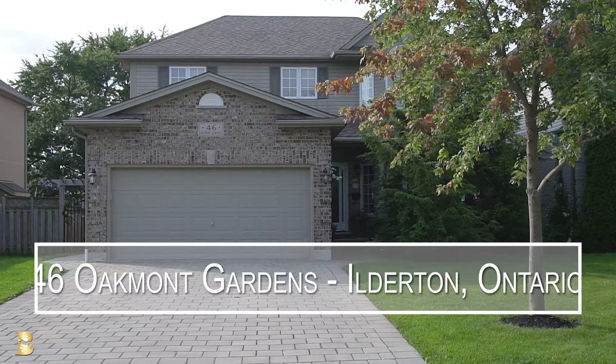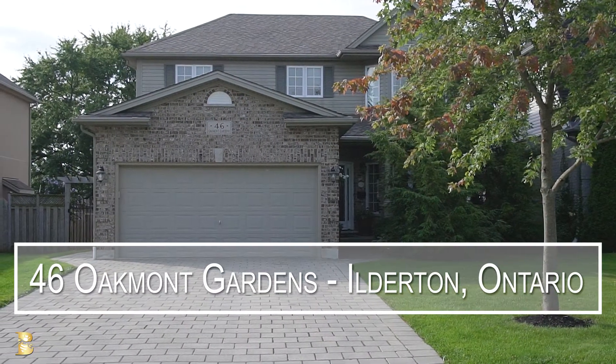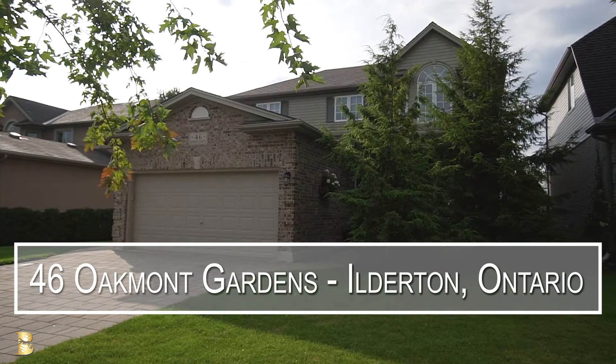Hi, I'm Bonnie Baker Hodgins with Sutton Group Select Realty, and I'd like to welcome you to 46 Oakmont Gardens in Ilderton, Ontario. Located on a quiet circle centered by a little parkette and over 3,000 square feet of finished space, this four plus one bedroom home is perfect for any family.